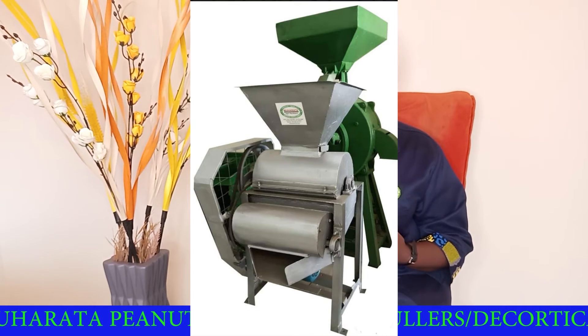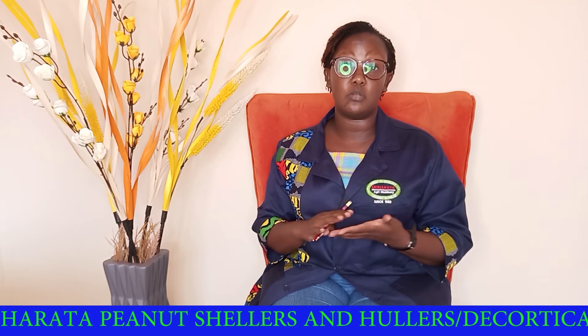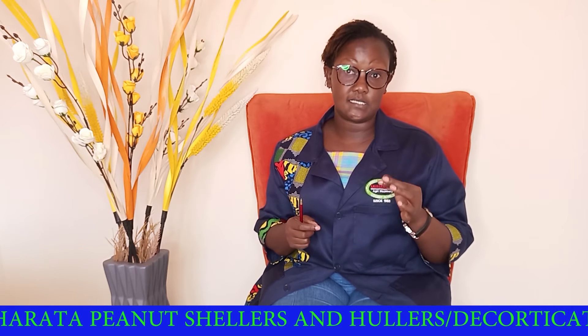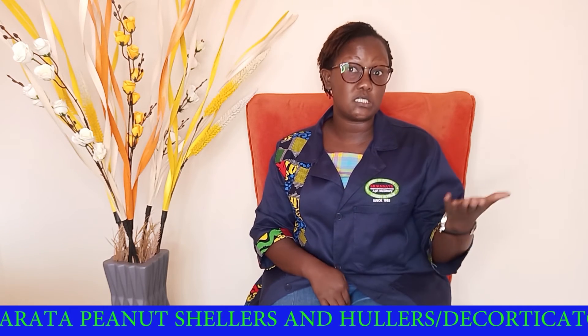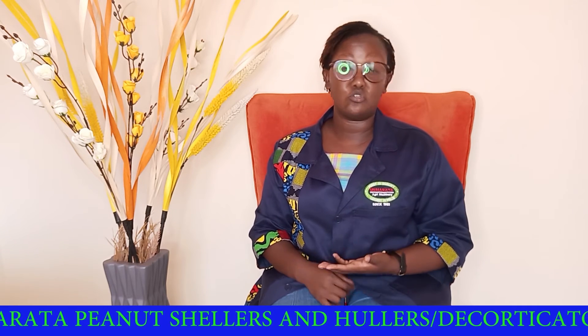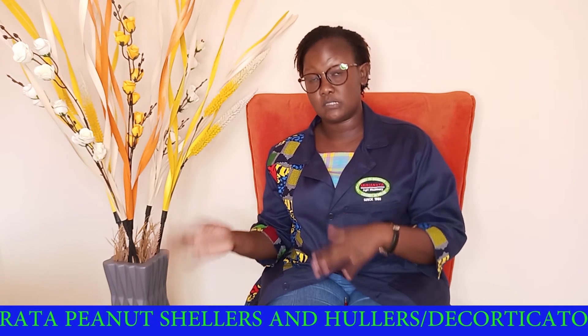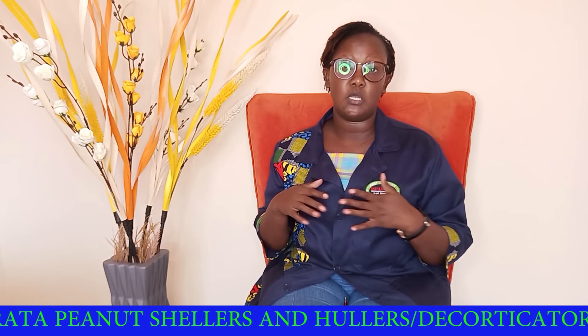Next, we have hullers and decorticators. This is a machine that is usually used to remove the brown outer skin from peanuts after the nut processing process — this is the dry skin. Instead of doing it manually, which will end up contaminating your peanuts and is also quite damaging, we prefer that someone uses such a machine to pass their peanuts through and it cleans them completely.